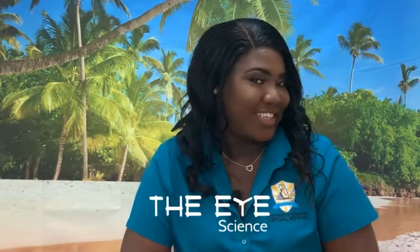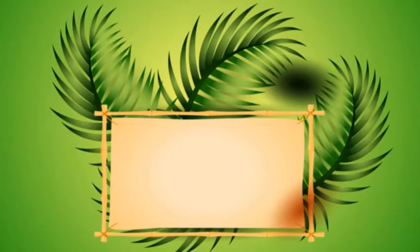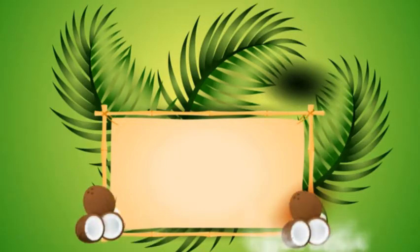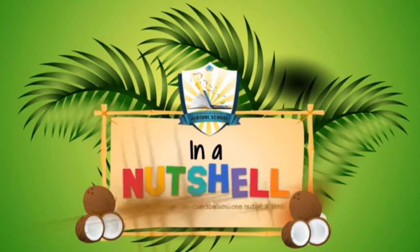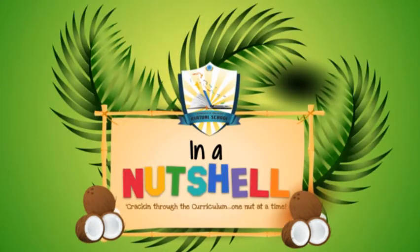Hi everyone, I'm Miss Robinson. Today we will be talking about the eye in a nutshell. The eye is one of our sense organs — it's the one that deals with the sense of sight. Therefore, its stimulus is light.